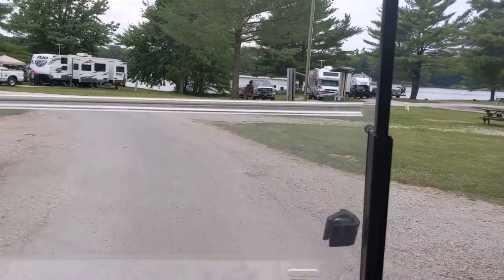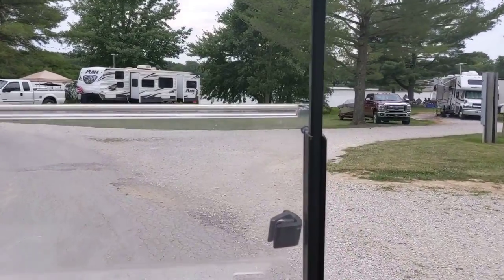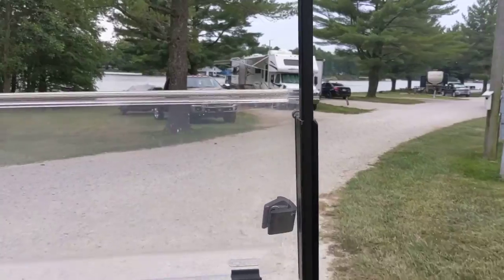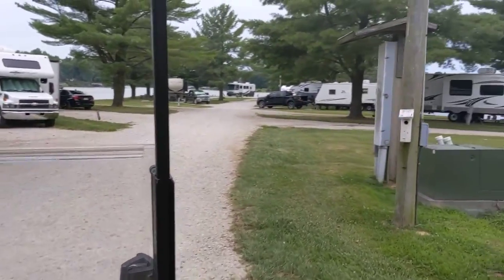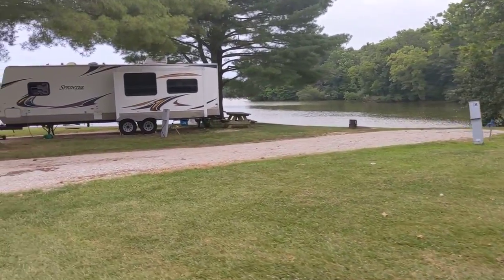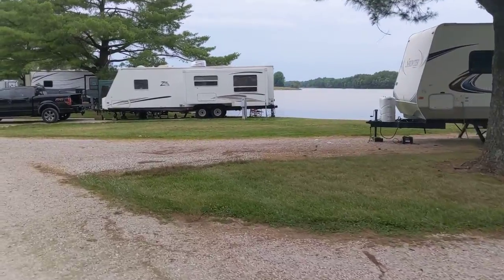This is usually packed on the weekends, but during the week there are just a few campers doing some camping. More of the lake over here to the side — a lot of places to get real close and do some fishing.